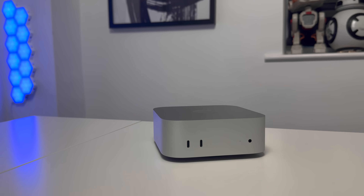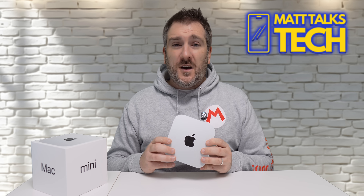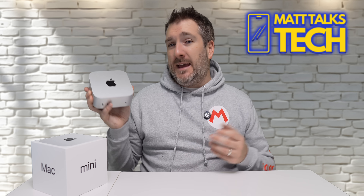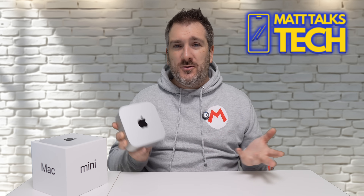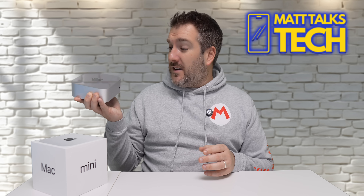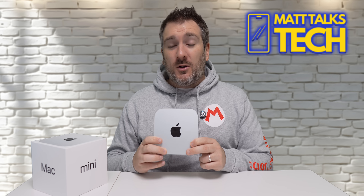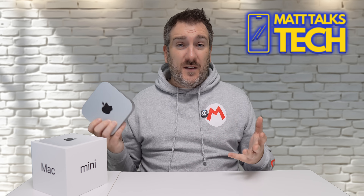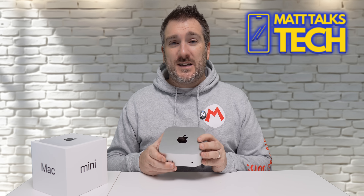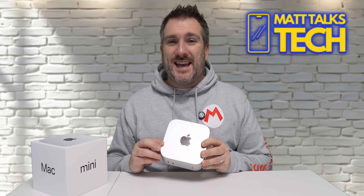In summary, I recommend the Mac Mini if you're looking for a desktop for home use or if it's your first Apple device. I'd even recommend it over a MacBook Air if you're not a student who needs portability. If you have an iPad for on-the-go work and need a powerful home machine, this is perfect. Let me know in the comments if you're getting one. If you enjoyed the video, please hit like, subscribe, and ring the notification bell — until next time, take care!